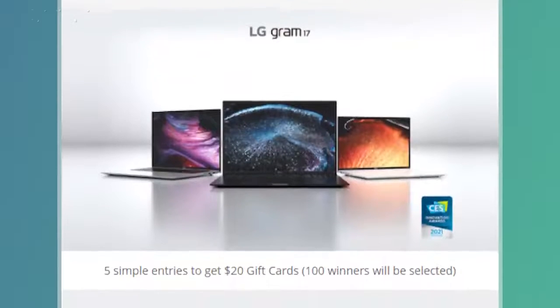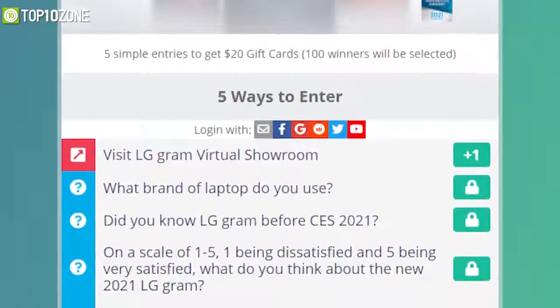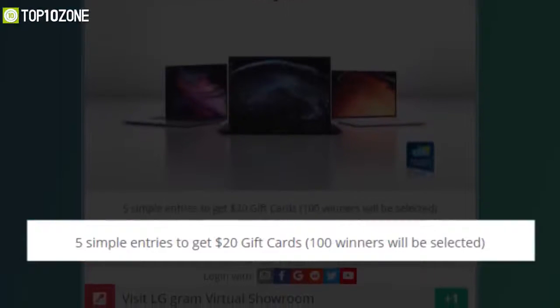LG is also running a CES checklist event. By clicking the link in the description box, you can go to their Gleam page and participate by answering 5 entries. LG will select 100 lucky winners who will each receive $20 gift cards.